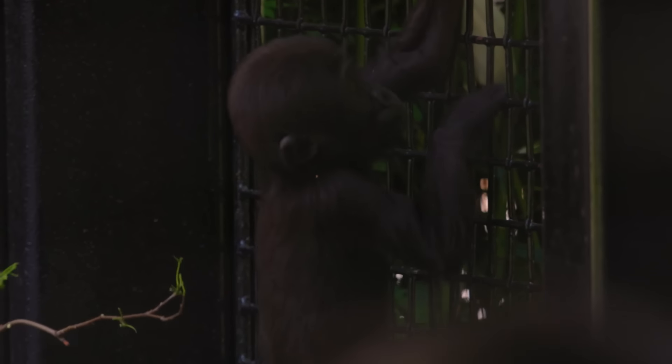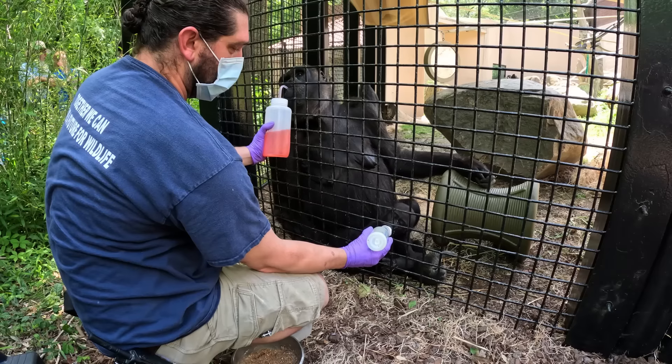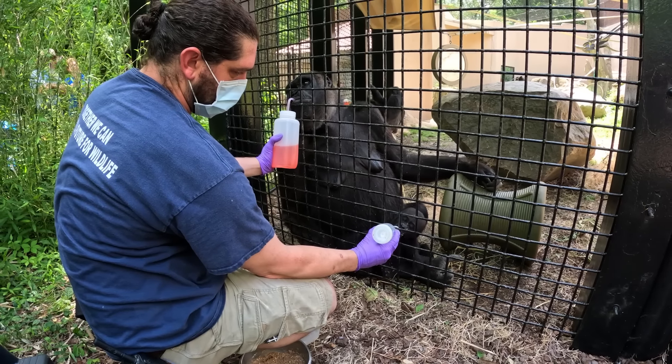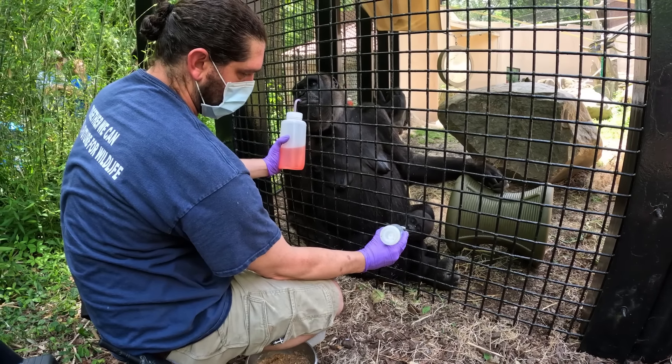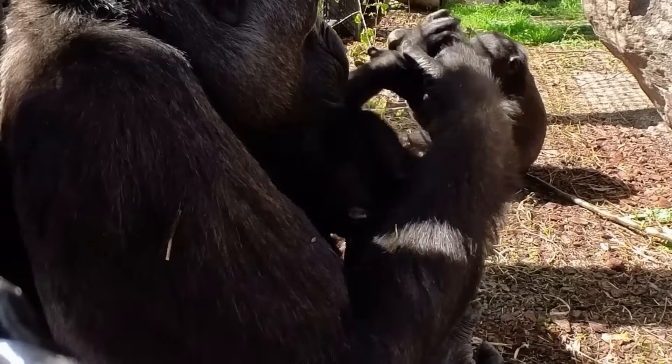Normally around a year of age is when you'll see them start to get a lot more independent, to the point where they don't have to be attached to mom the whole time. With KB's baby, you can see how she's a little older than Jamila — she's starting to walk away from KB a lot more and climb the mesh more, with a lot more distance allowed. With Jamila, you won't see that as much because she will be attached to Fred mostly all the time.